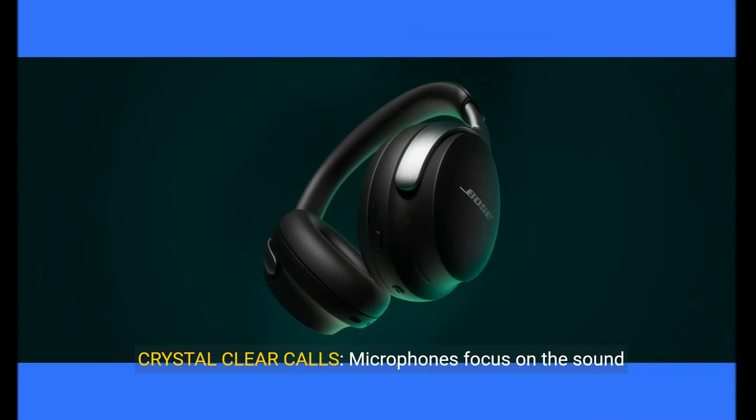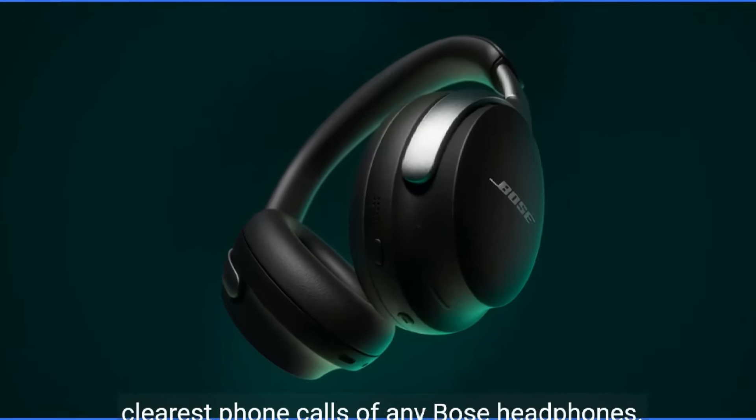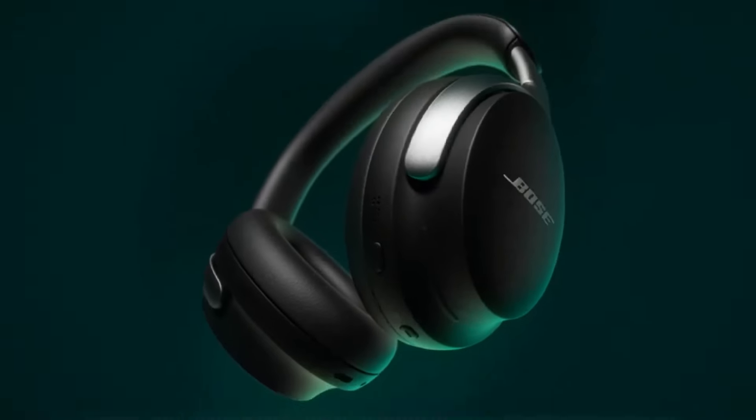Crystal-clear calls — microphones focus on the sound of your voice, and the noise-canceling headphones with mic filter out background noise for the clearest phone calls of any Bose headphones.